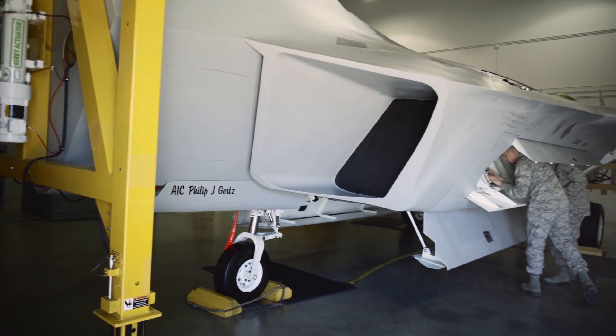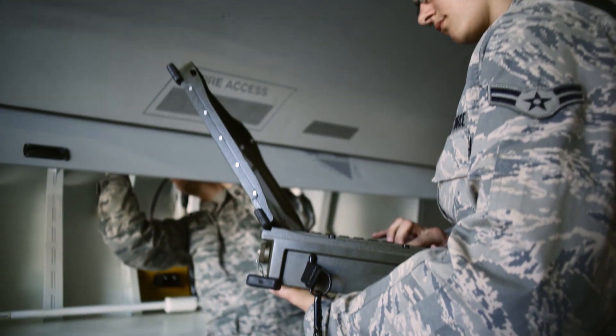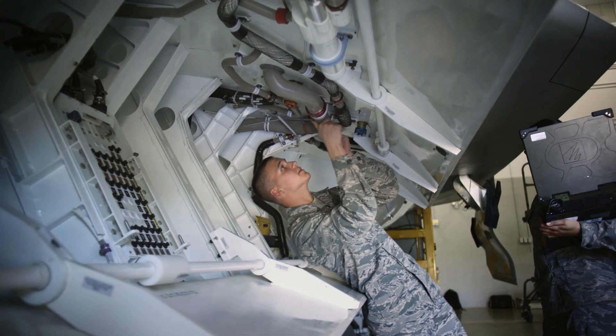After basic training I went to tech school, and once at tech school you go and you work on engines and you get taught from the ground up how everything runs and how to do your job that you'll be doing every day.